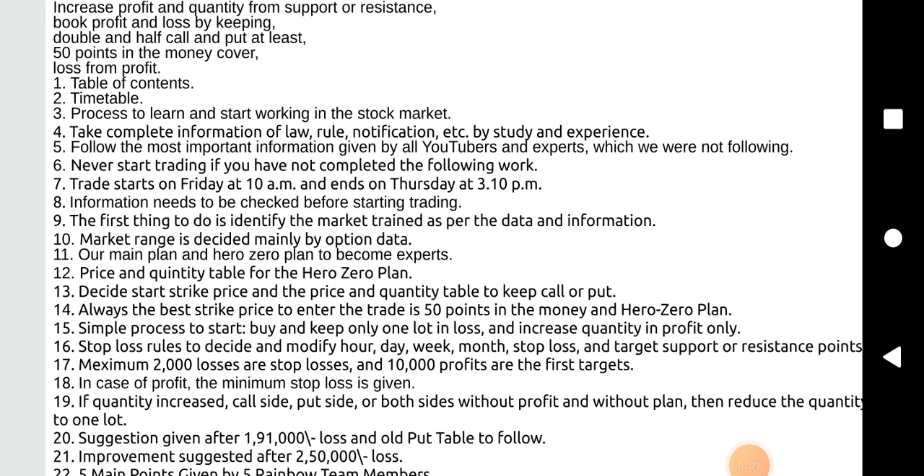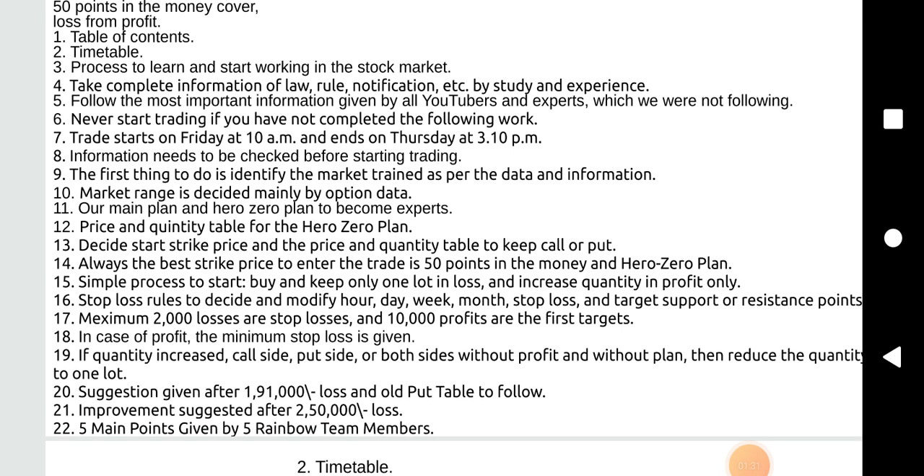In case of profit, the minimum stop loss is given. If quantity is increased on the call side, put side, or both sides without profit and without plan, then reduce the quantity to one lot. Suggestion given after 1,91,000 loss and all put table to follow.